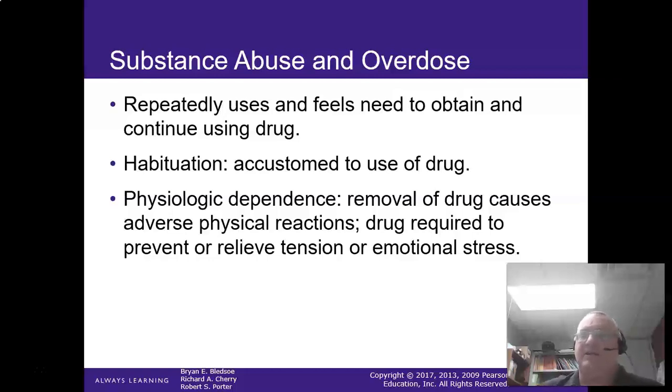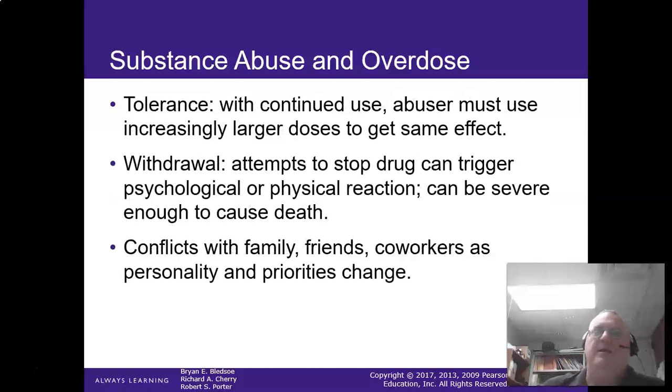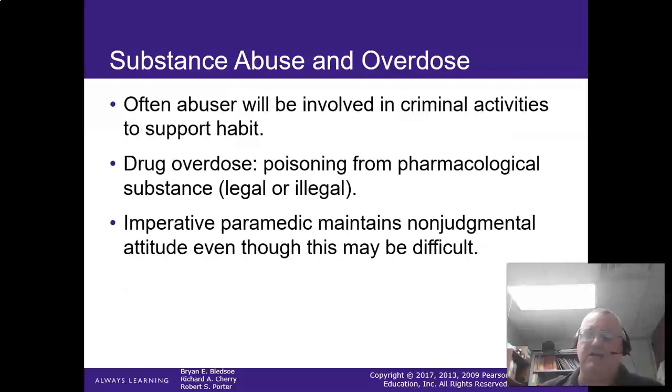Physiologic dependence is a very real thing — people can have physiological dependence on a substance. Tolerance means abusers must use increasingly larger doses to get the same effect. Withdrawal can also cause problems — coming off the drug can actually lead to death in certain cases. It can cause conflicts with families, co-workers, and personality changes.